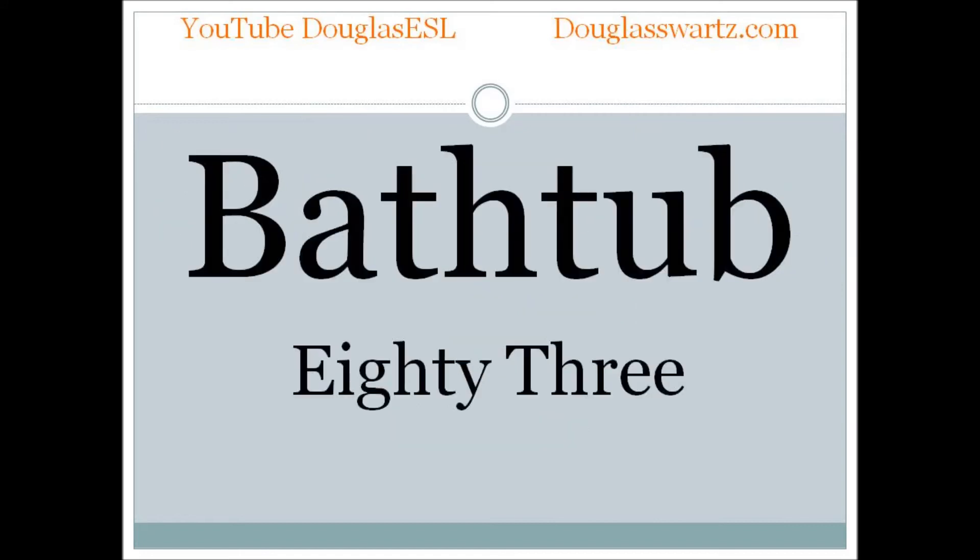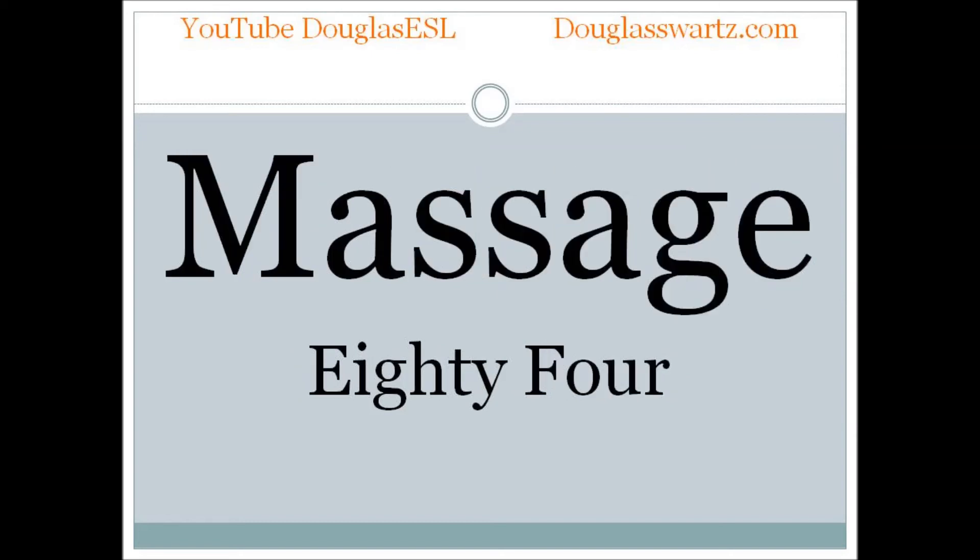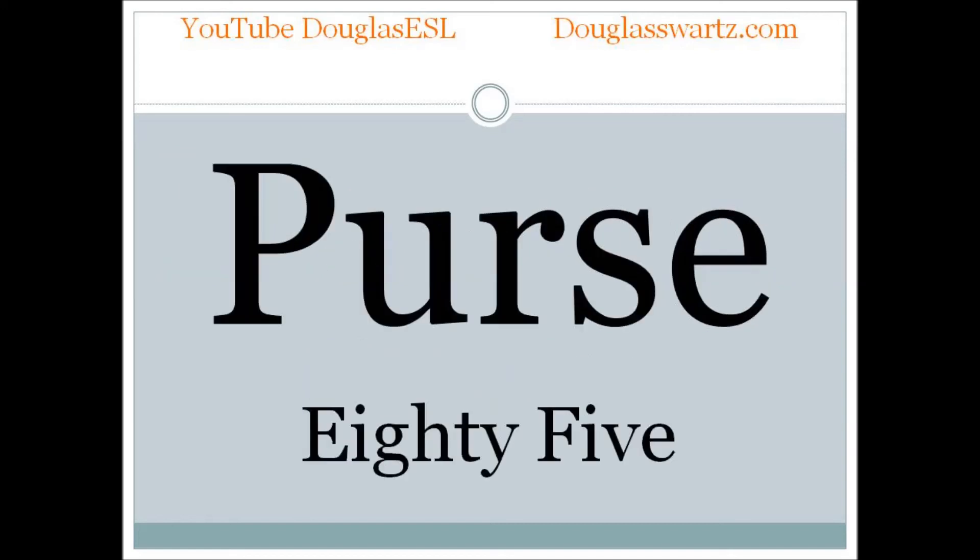Bathtub. Bathtub. Massage. Massage. Purse. Purse.